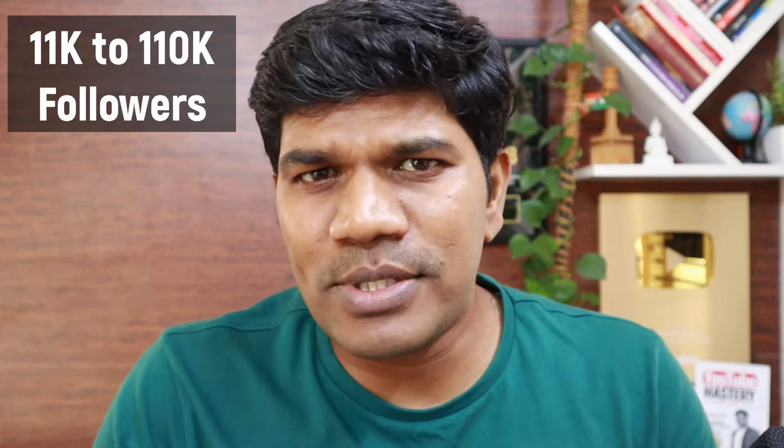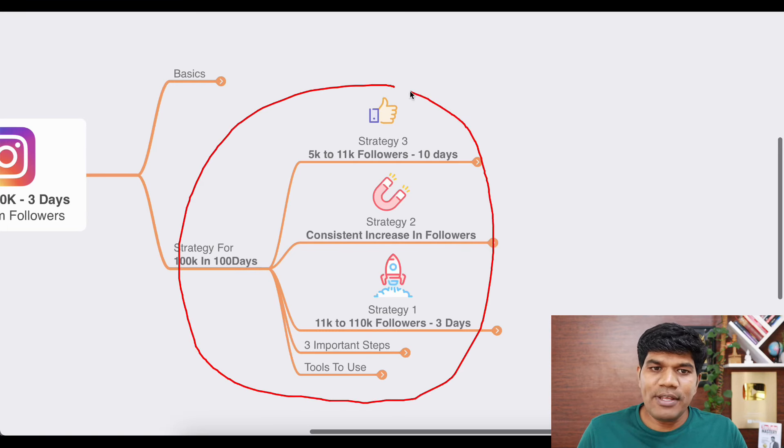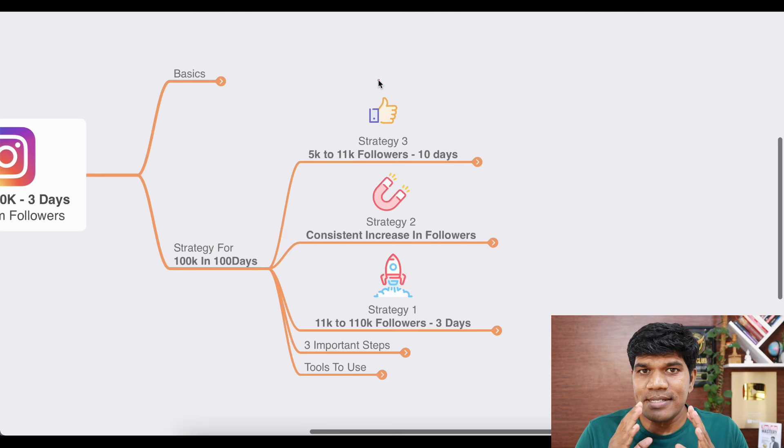It's not the hashtag nor the trending music which helped my Instagram account to go from 11k to 110k followers in just 3 to 4 days. When you follow these strategies and build your Instagram profile, you also have a higher chance of achieving 100k followers in just 100 days.